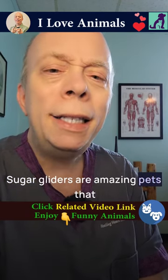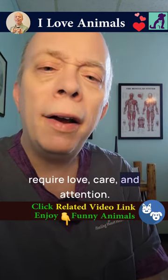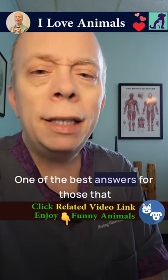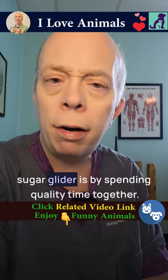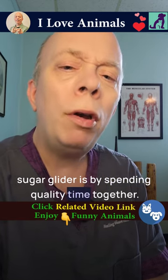Sugar gliders are amazing pets that require love, care, and attention. One of the best answers for those that want to know how to bond with a sugar glider is by spending quality time together.